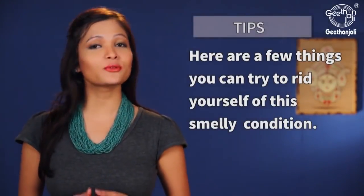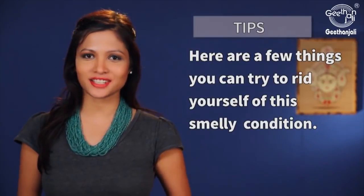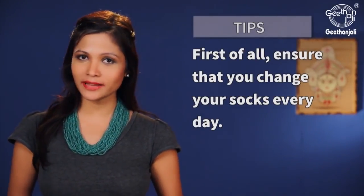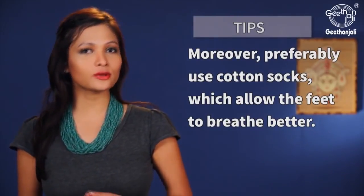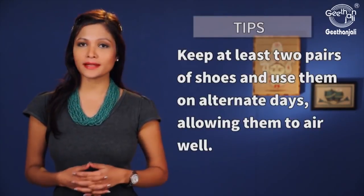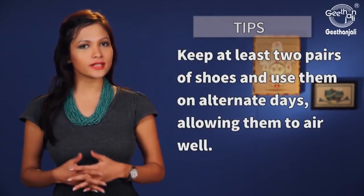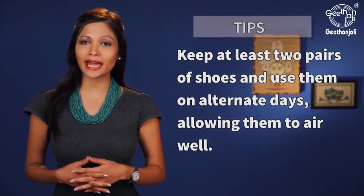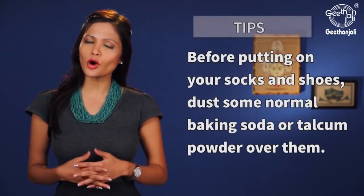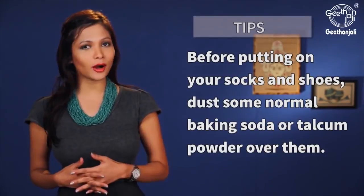Here are a few things you can try to rid yourself of the smelly condition. First of all, ensure that you change your socks every day. Moreover, preferably use cotton socks which allow the feet to breathe better. Keep at least two pairs of shoes and use them on alternate days, allowing them to air well. Before putting on your socks and shoes, dust some normal baking soda or talcum powder over them.